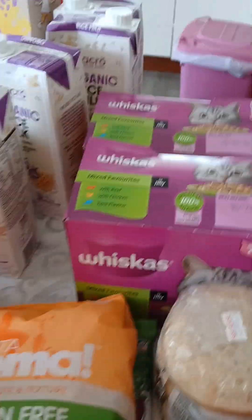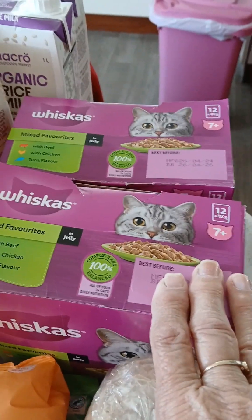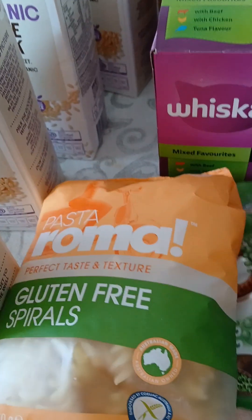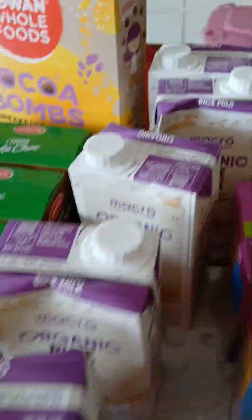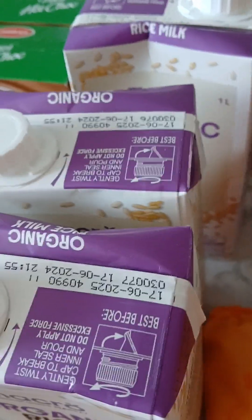Now my Woolworths haul. Smokey's cat food was on special for $9.50 — usually $13, a massive save there. I bought some crumpets, some gluten-free pasta on special for three dollars, and six milks because they were purse price $1.65 each, so why not.